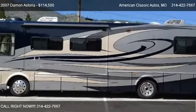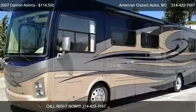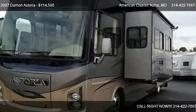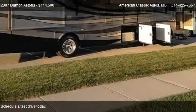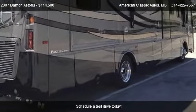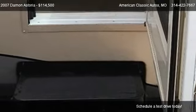This 2007 Damon Astoria is offered by American Classic Autos, priced at $114,500. This Astoria is ready to sell and has just over 11,000 miles.